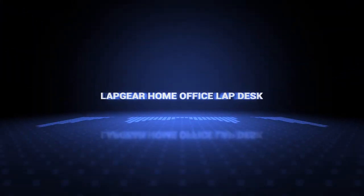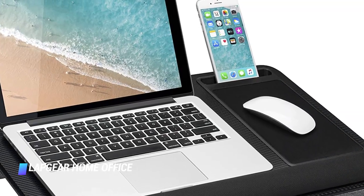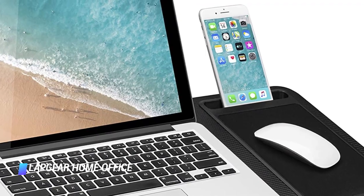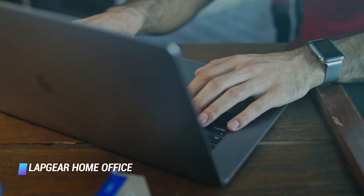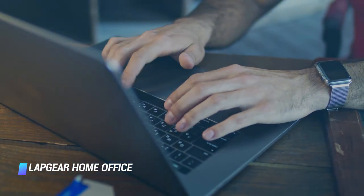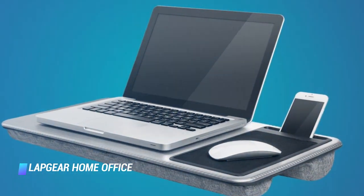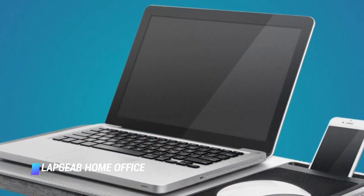Number 1: the LapGear Home Office Lap Desk. If you want to get some work done on the couch or in bed, this lap desk helps reduce burns and discomfort from your hot laptop battery. It looks and feels premium, is 21 inches wide — plenty long enough to accommodate both your laptop and a mouse — and there's even a convenient slot to stow your smartphone.